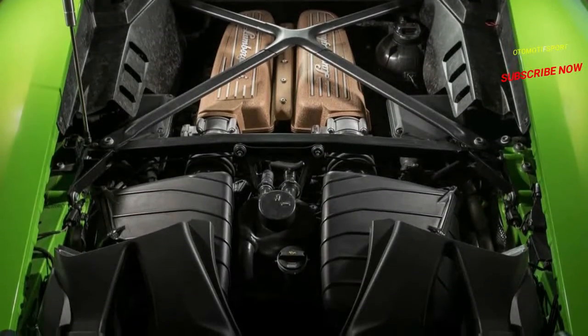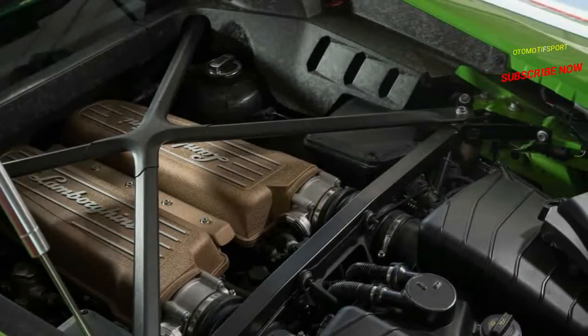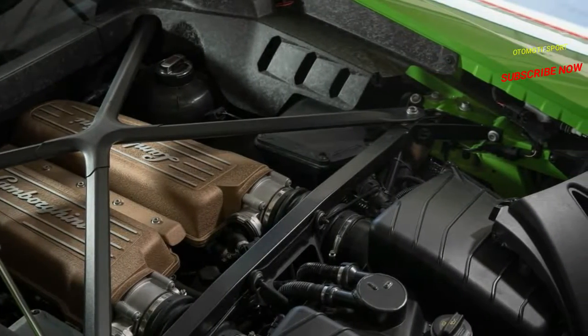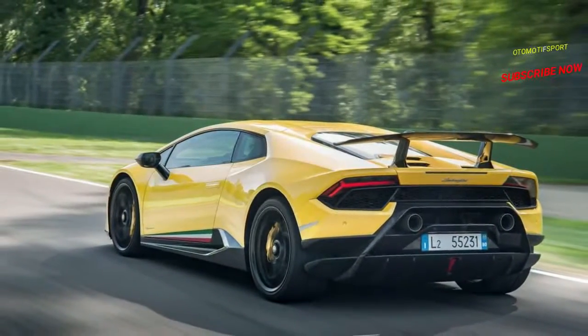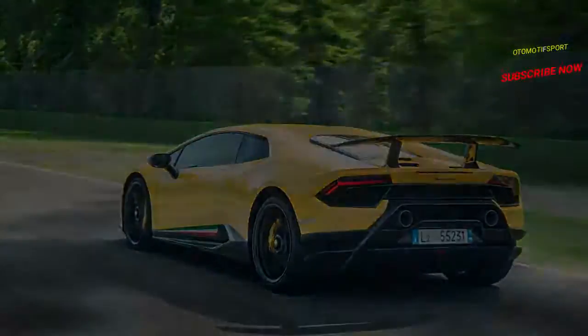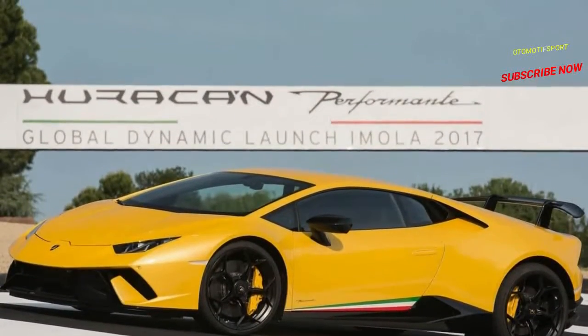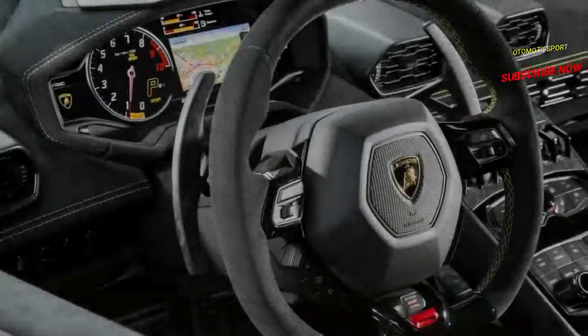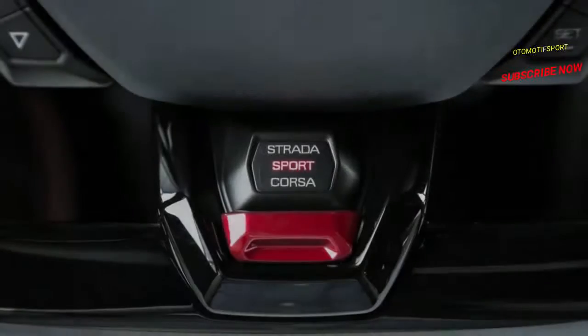In front, a pair of grille flaps can open, relieving the air pressure over the splitter to greatly reduce drag and downforce. In the rear, the wing is hollow, as are its supporting struts, and there is a series of slots on the underside of the wing that are open to its interior cavity. A pair of air scoops positioned in front of the struts are controlled by motorized flaps and can feed air into this hollow wing.